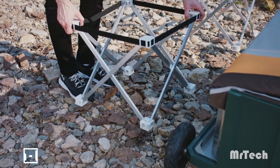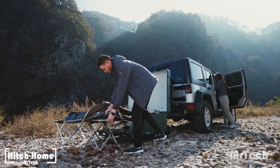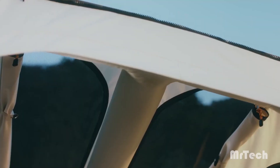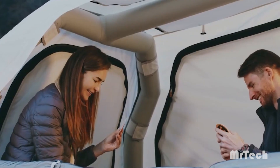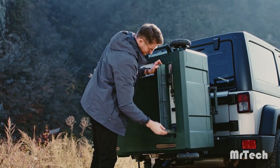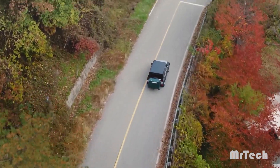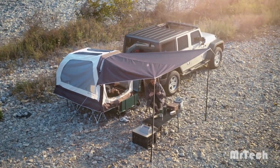Hitch Home. Introducing Hitch Home, the world's first inflatable structural tent that detaches from your vehicle. It looks like a box resembling a garbage can, revealing a cozy three-person tent beneath the trailer. It claims to provide 22% more space than comparable roof tents. An excellent addition is the 15-centimeter thick airbed — it weighs 35 kilograms and is easy for one person to transport thanks to its handle and wheels.